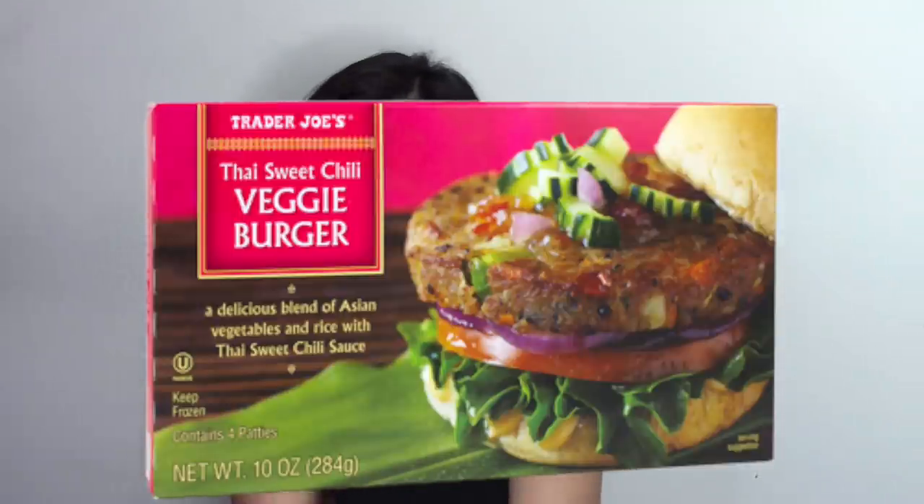The next vegan item at Trader Joe's is their Thai sweet chili burger. I personally find it kind of interesting — it's a veggie burger that you can tell is a veggie burger, with visible vegetables and stuff. I personally am not a huge fan of those. I love vegan burgers when they are realistic and look like meat. So if you like those kinds of veggie burgers you will like this, but if not then maybe it won't be your favorite.